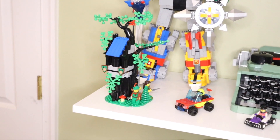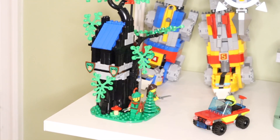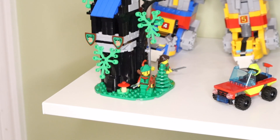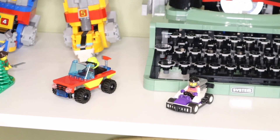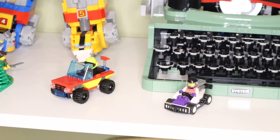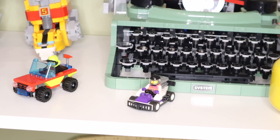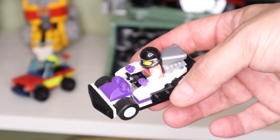Below the Voltron set I have a free gift-with-purchase Knights set — a nice little set that comes with two mini figures. Next to that I have two polybag sets: one's a fire truck/firefighter and the other is a go-kart racer. I'm a huge fan of polybags and grab them whenever I can.